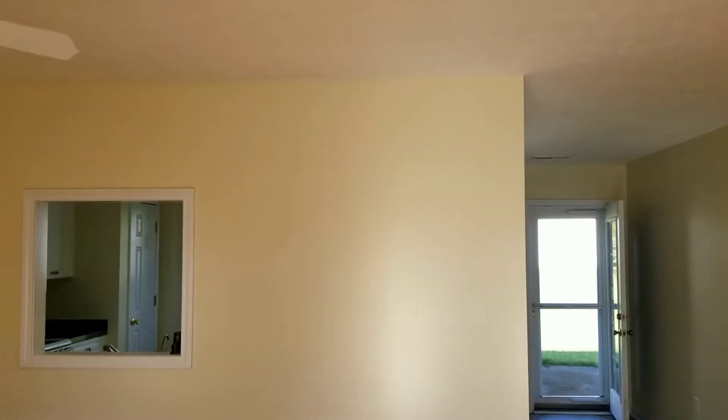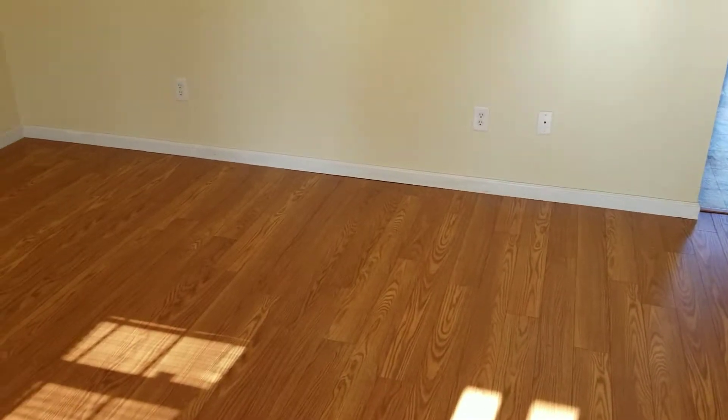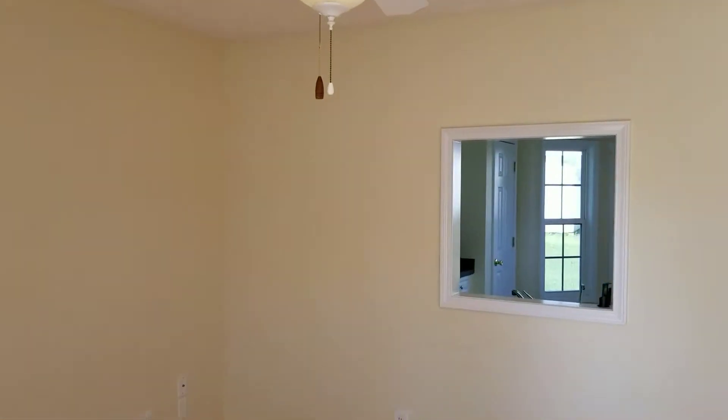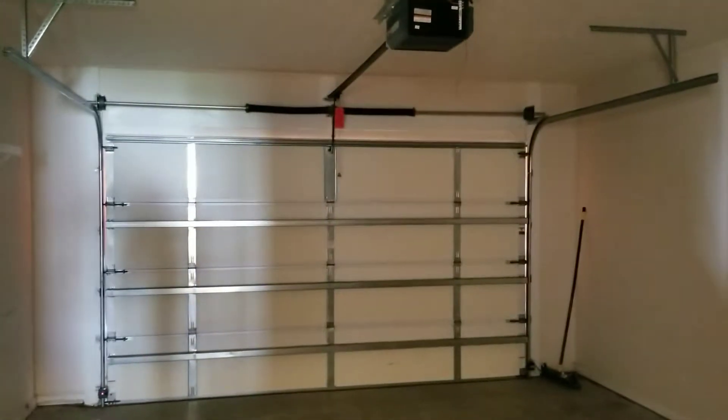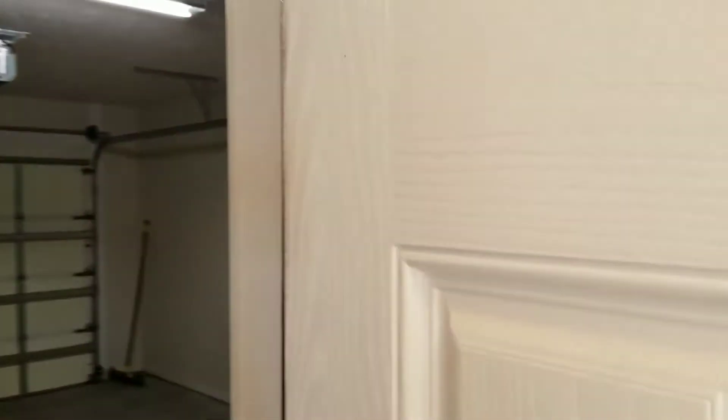So when you walk into the house, you have a nice laminate wood floor, ceiling fans, and there's a pass-through into the kitchen. As soon as you enter the house, once you walk through the living room on your left-hand side, you have the garage, which is a standard two-car garage.